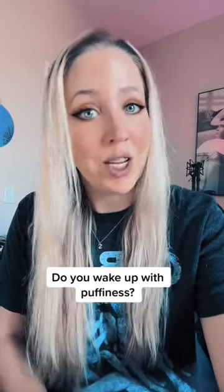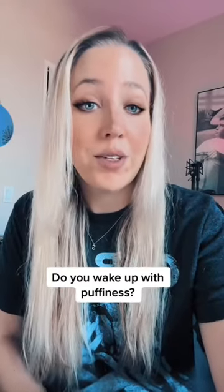Do you deal with puffiness or inflammation when you wake up? This is what I do and it works amazingly.